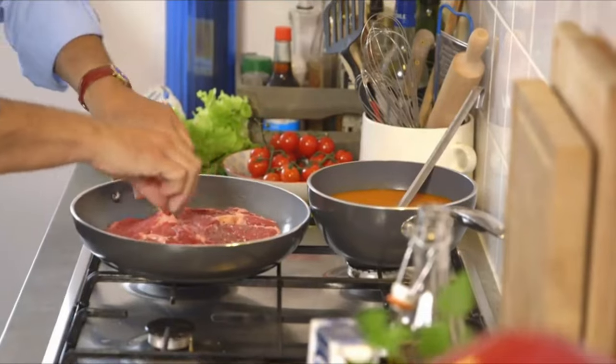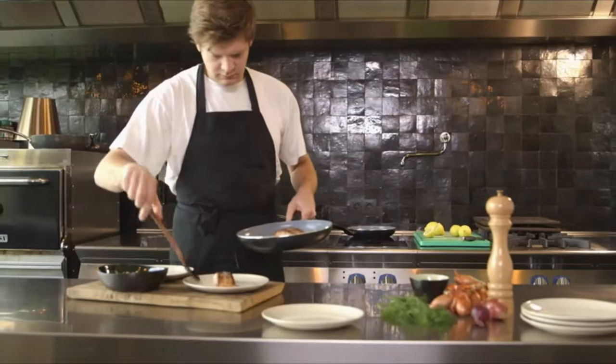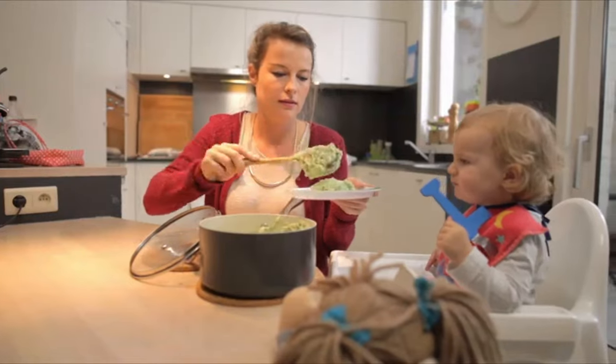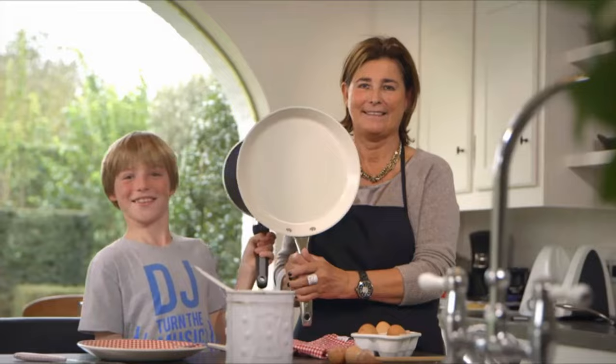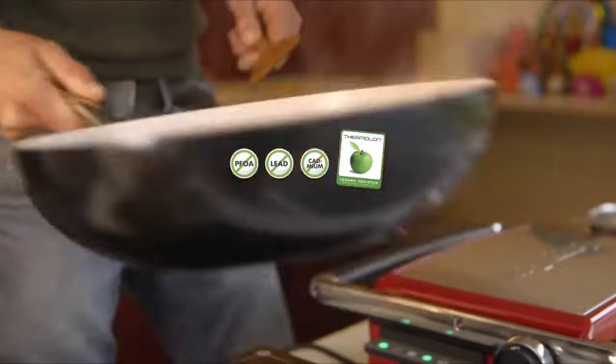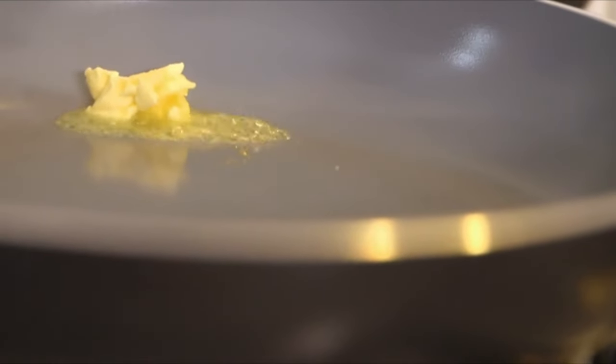The coating contains no toxic materials and neither will it impart a bitter taste to your food. Even if you overheat the pan, you can be sure that the taste of the food will not alter. This skillet weighs 5.17 pounds, which indicates that it is a heavy-duty pan. It offers excellent heat conduction, which then translates to even cooking results.